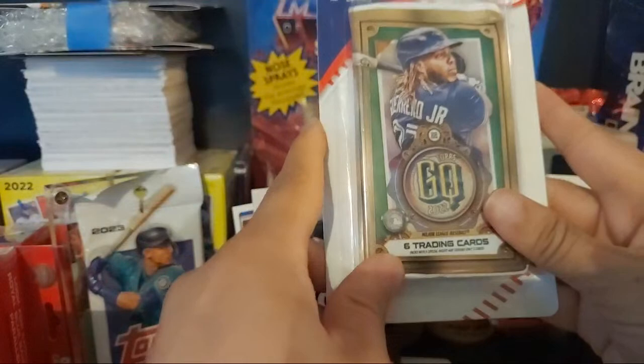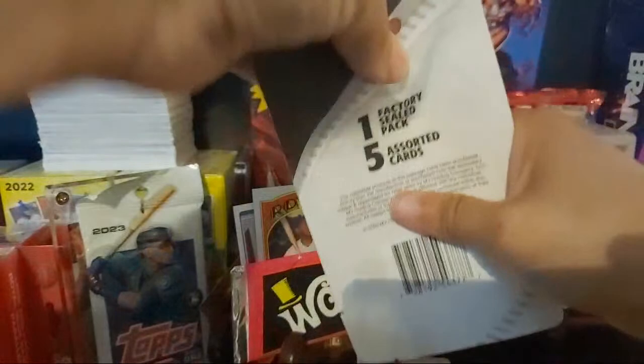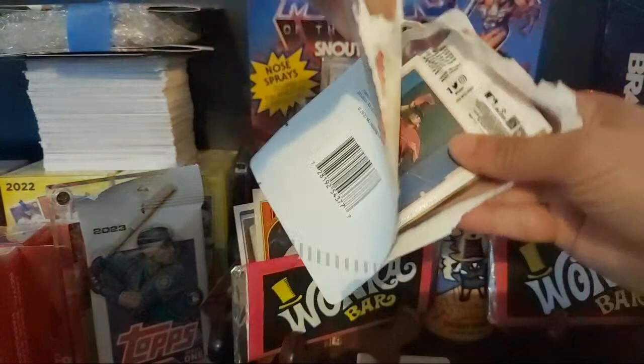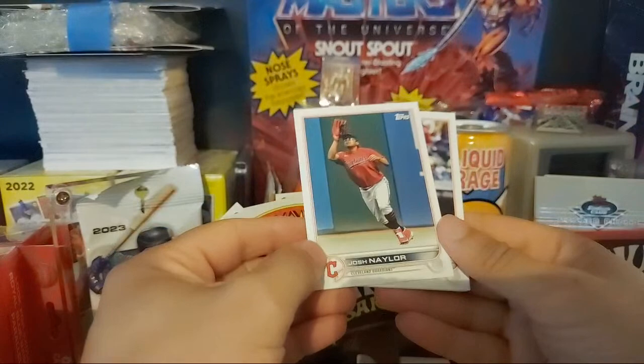These are the blister pack I got from Walmart. We always take a vacation from our vacation because the last day before you go back to work is always awful, and I don't like going back to work on a Monday after traveling on a Sunday. All right, here is our five cards - I'm just curious to see what's in here. Josh Naylor, Austin Hedges.